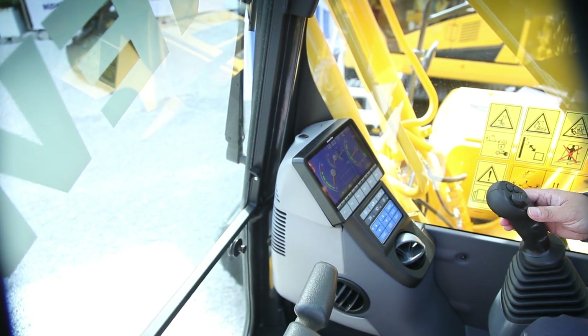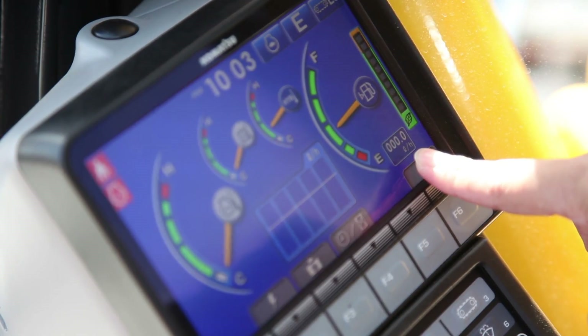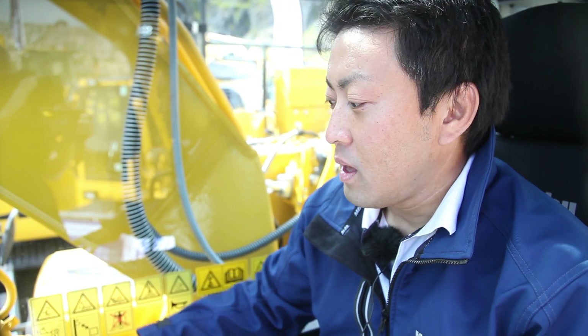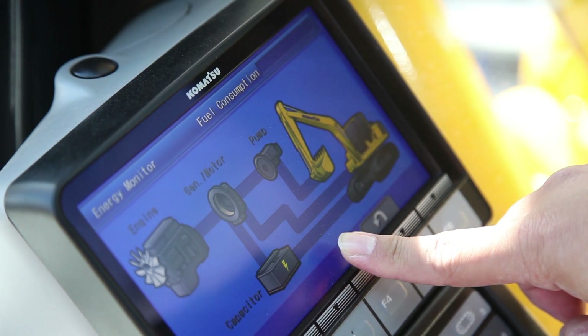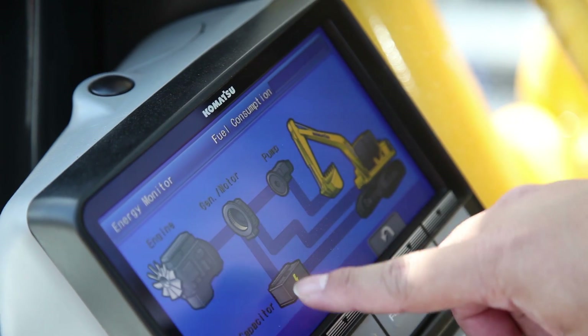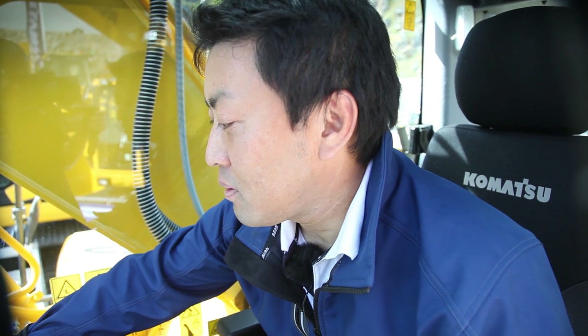I'd also like to explain the monitor functions. The operator can easily understand instant fuel consumption and fuel consumption achievement. The customer can also easily understand the energy flow of electricity. For example, when this machine stops swinging, the swing motor recharges the capacitor. The energy flow is indicated on screen so the operator can easily understand what's happening — all shown in this hybrid monitor.